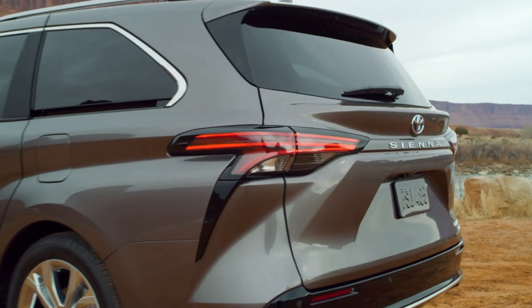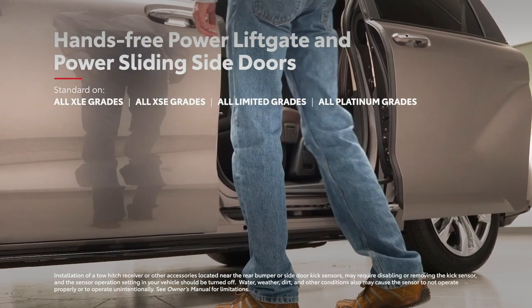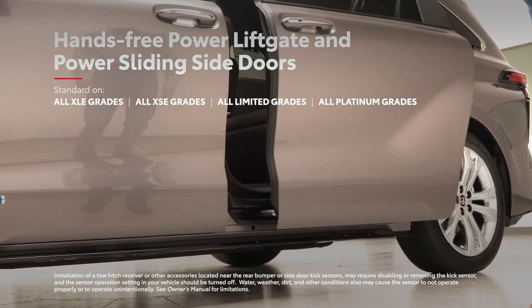The XSE and Platinum grades up the ante even further with available 20-inch alloy wheels. And even on the outside, Sienna doesn't forget about convenience, with its available hands-free power liftgate and power sliding side doors, perfect for camping, moving, or shopping.